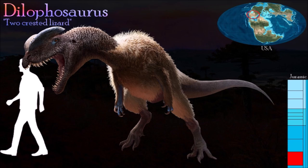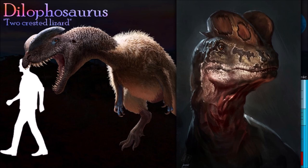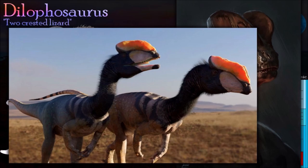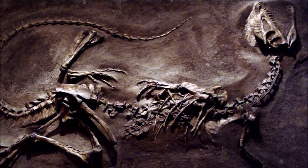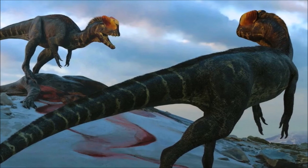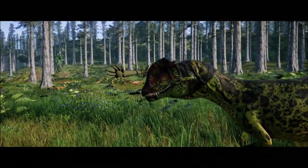One of the few theropods from the early Jurassic, Dilophosaurus was also one of the most striking. It was slender and lightly built, but is best known for its remarkable skull, which had two parallel plate-like crests arranged along the upper surface of the snout. No one knows why it had these crests, but the most popular idea is that they were used for sexual displays. Inside its mouth there was a prominent notch between the tip of the upper jaw and the rest of the teeth, which may have helped Dilophosaurus to grab small prey. It was originally described as a new species of Megalosaurus and not assigned its own genus until 1970.